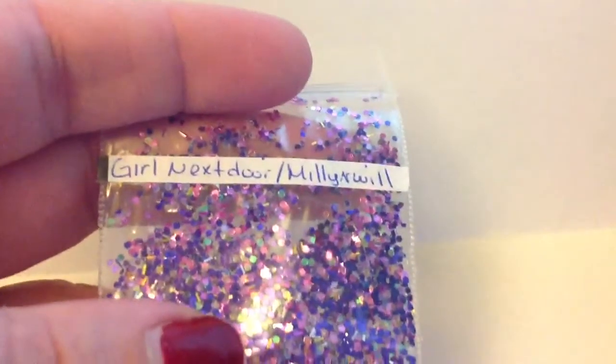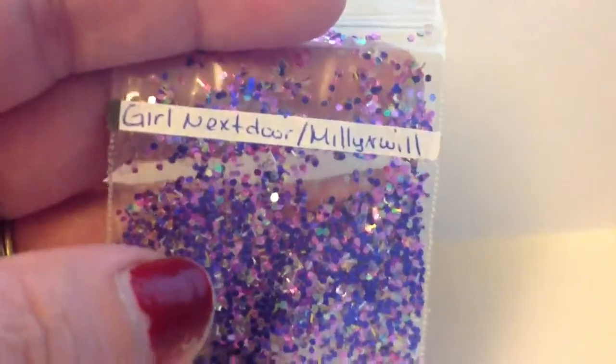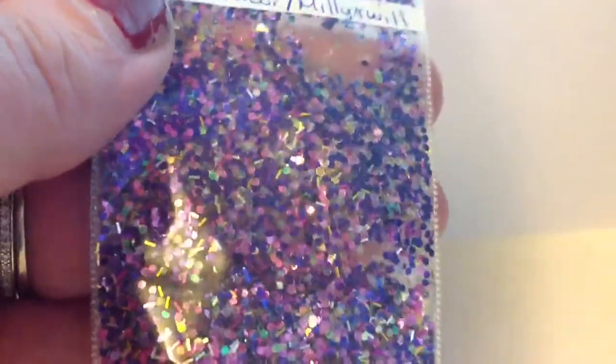And then she has a few other mixes here, two others. Let me see if I can get them off the paper. The first one is called Girl Next Door by Millie and Will, and it's a chunkier mix and it is just fabulous. It looks like a party. Very, very nice. Got all kinds of pretty colors in there.